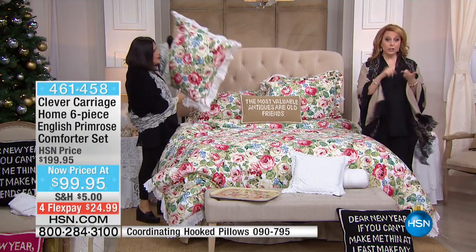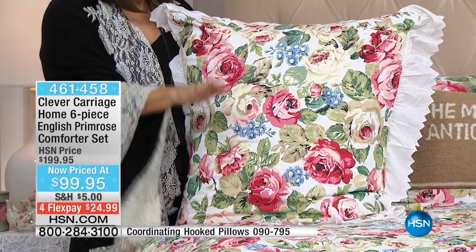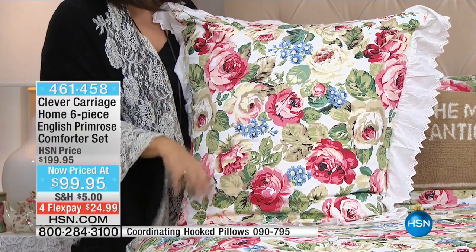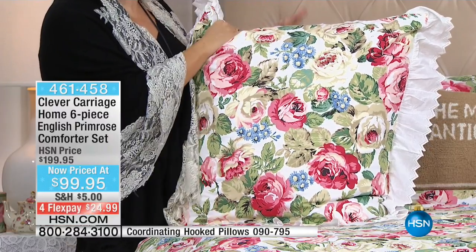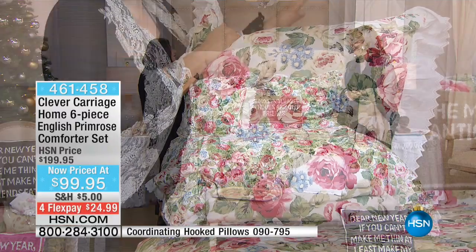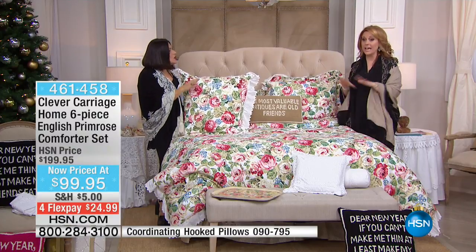Then there are the Euro shams, which are included. So in your whole set, you get a comforter, two Euro shams, two regular shams, and the bed skirt. Everything is included.